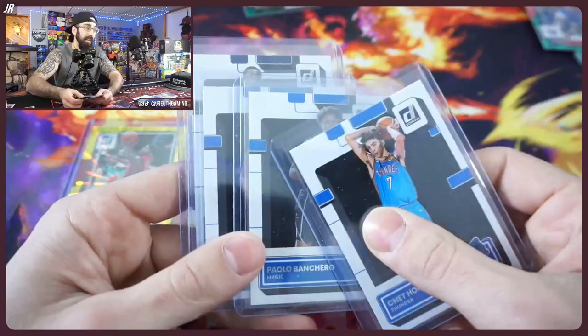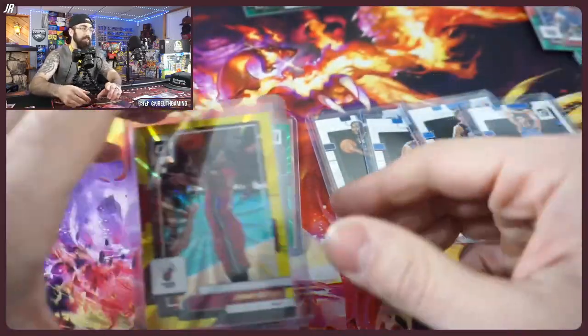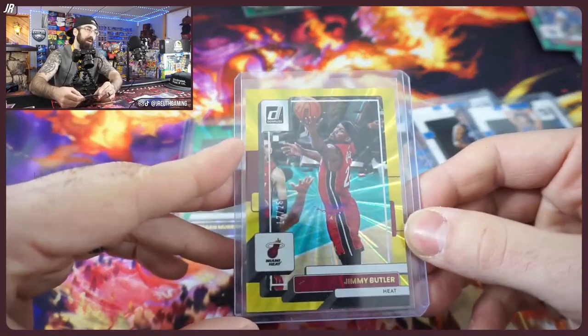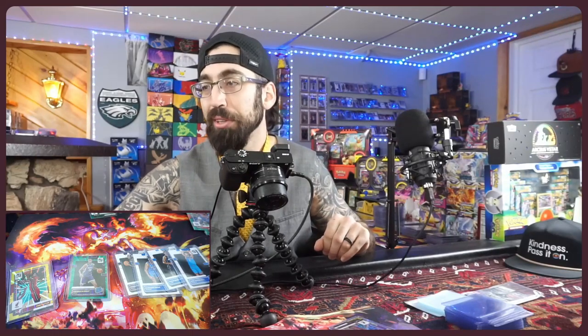That's going to be the hits from one box — I'll take it all day. Obviously I wish it was a rookie, but I'll take Jimmy B. Good luck to you over in Miami there. Hopefully they get the win and go beat up Boston. I'm a Sixer guy — it is what it is. Make sure you guys hit the subscribe button and notification bell. We got more videos dropping later in the week. Have a great night and take care.